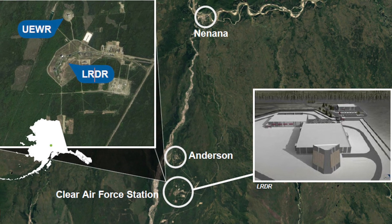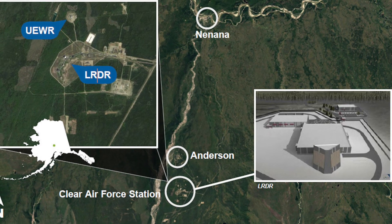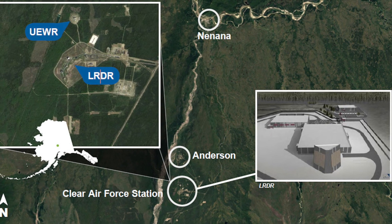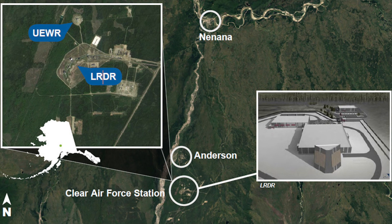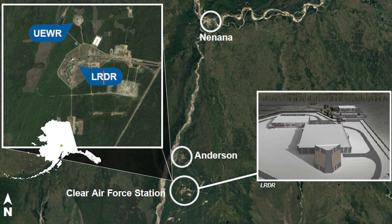The LRDR will not replace the network of long-range radar stations across Alaska, which since the Cold War have been in place to monitor for encroaching aircraft and long-distance bombers.